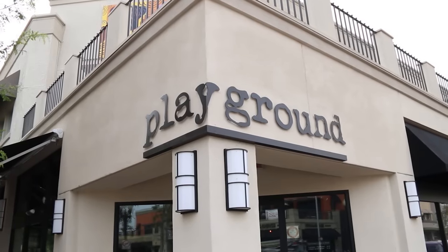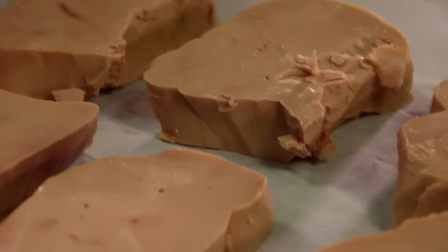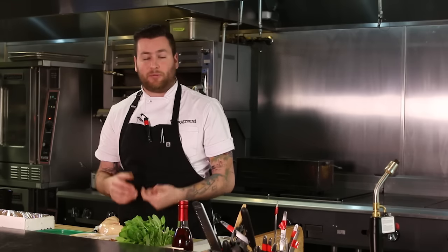My name is Jason Quinn, chef owner of Playground, Playground 2.0, where we're standing right now, and Dough Exchange, our bakery next door. Today we are all about foie gras. We're gonna show four different varieties of how it can be prepared or served, and hopefully take some foie virgins and turn them into believers.